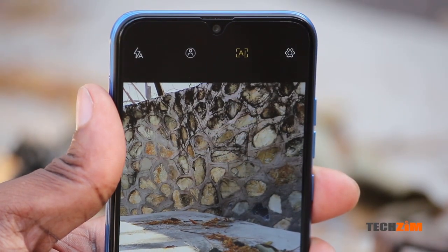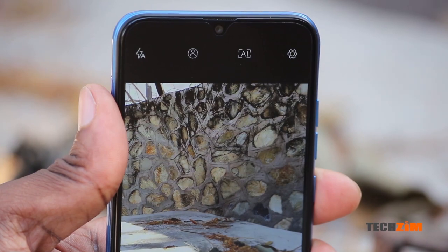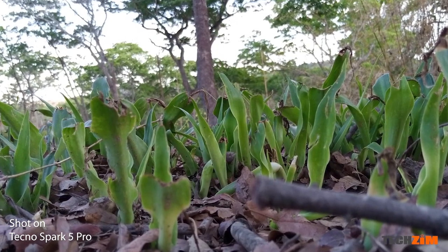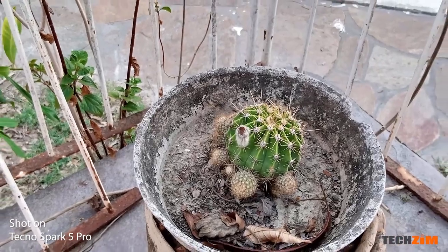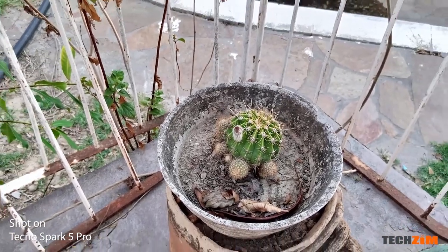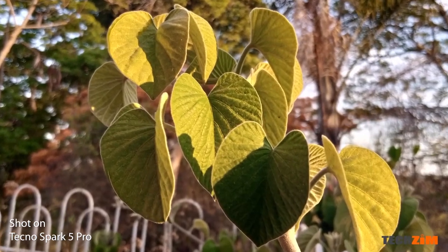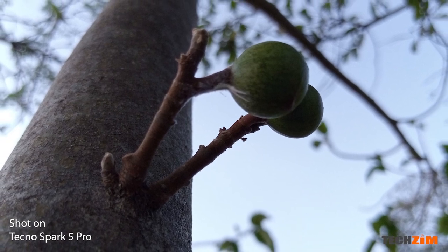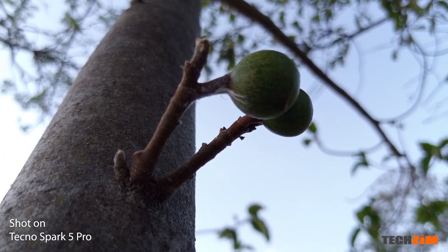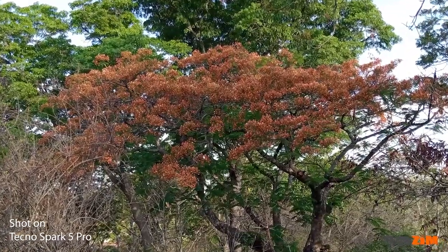The G-Tel also has an AI mode, which boosts saturation and makes pictures have that little pop. The Tecno, on the other hand, really needed perfect conditions, and even then only managed to take okay photos. The sharpness was great, but the colors were pretty inaccurate and on the dull side. HDR also did very little to help. At least nothing changed in terms of image quality when switching between the normal camera and the ultrawide.